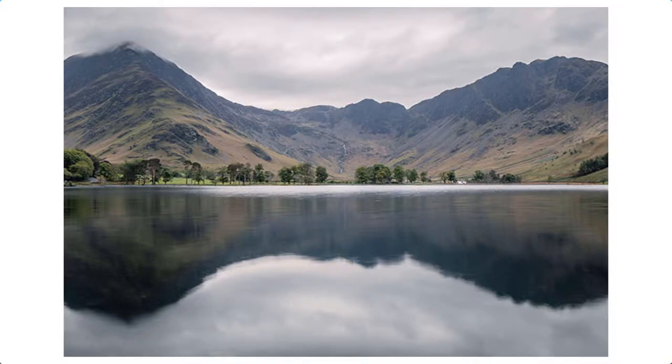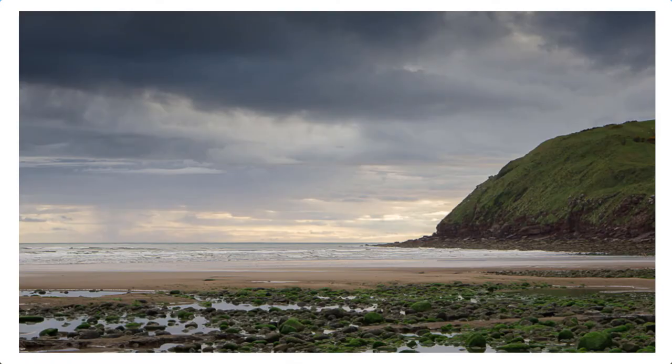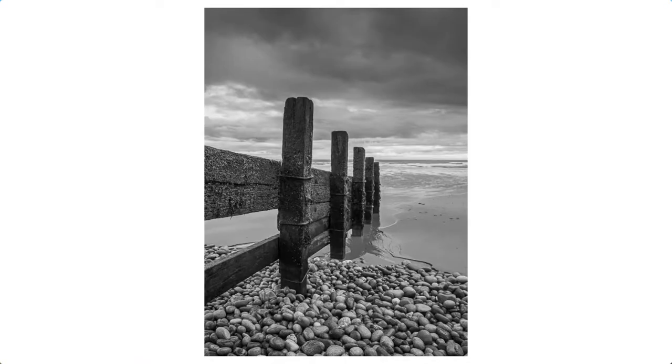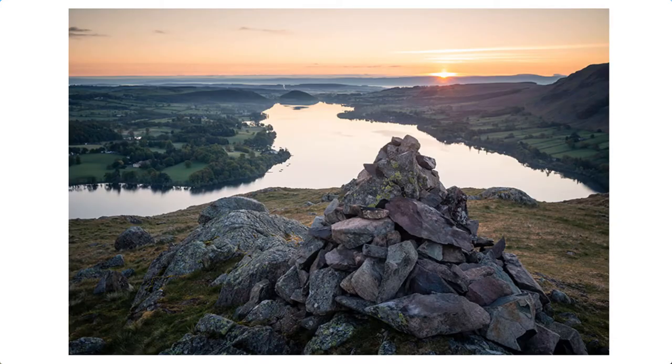Whether you live up here in the Lake District, or in America or Australia, I'm sure there are just as beautiful landscapes nearby where you live. Even if you're planning a trip or going on holiday and want to make the most of the destination, this course is going to be so relevant. You don't have to live in the UK or the Lake District as Chris does — we try to make it as global and accessible as possible.